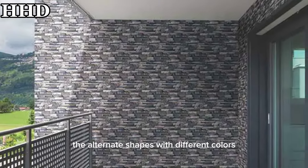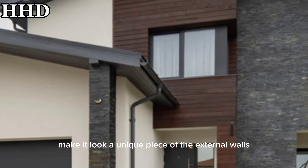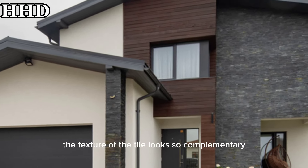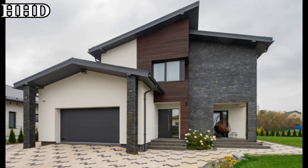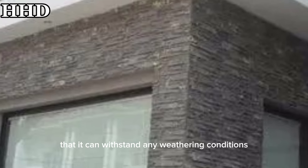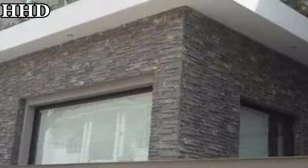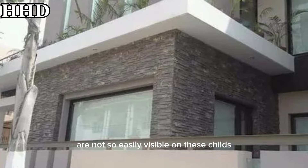The alternate shapes with different colors make it look like a unique piece on the external walls. The texture of the tile looks very complementary and can withstand any weathering conditions. Stains and scratches are not easily visible on these tiles.